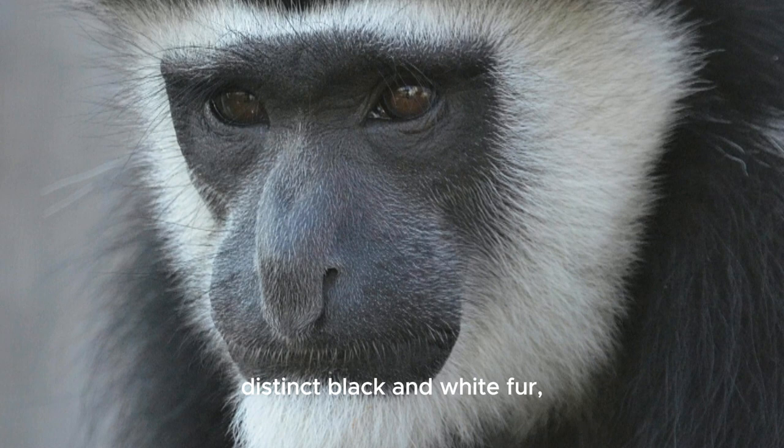Colobus monkeys are known for their distinct black and white fur, creating a monochrome pattern. They are arboreal, spending much of their time in trees and using their long tails for balance.